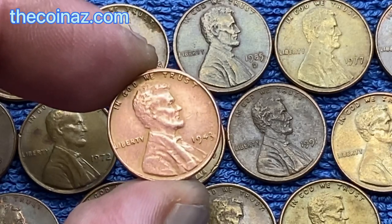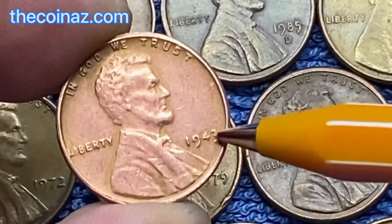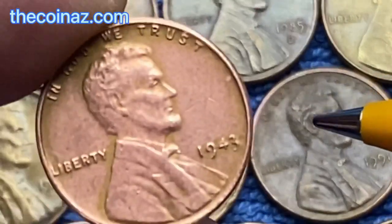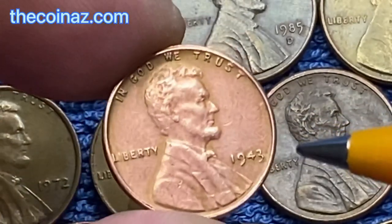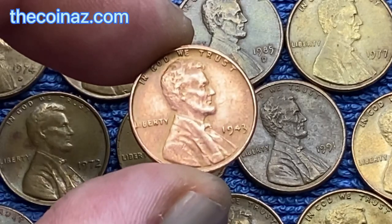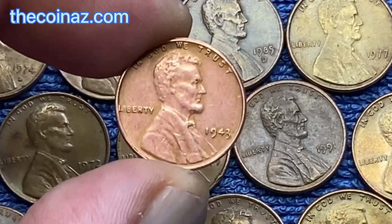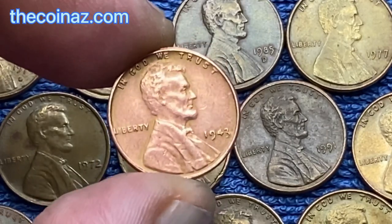They turn the number 8 into a 3, but the difference is easy to determine. Now I am showing it from close-up — pay attention to the spelling of the number 3. It is clearly visible that this coin is from 1943, but on a fake the number 8 is different.